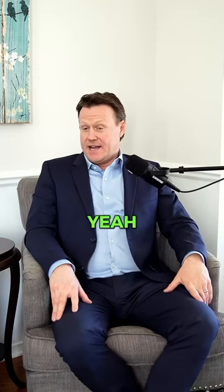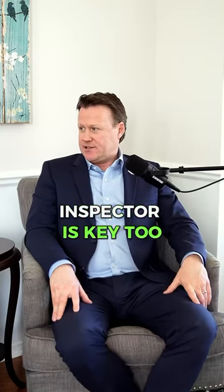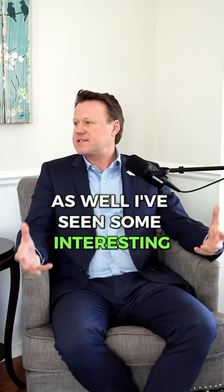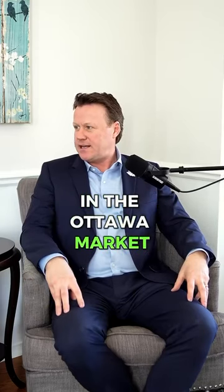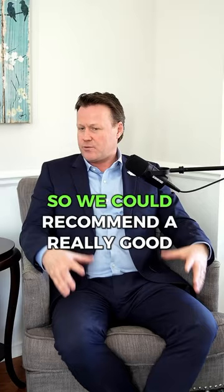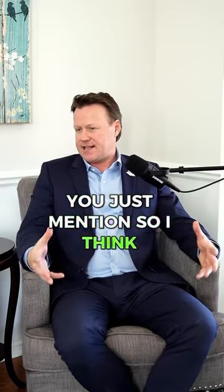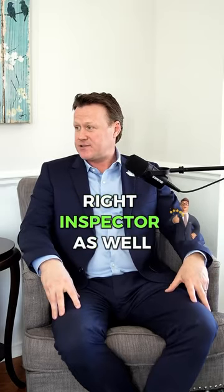I think picking the right inspector is key too — having an inspector that's licensed and registered. I've seen some interesting inspectors here in the Ottawa market, so you just got to be careful. We could recommend a really good inspector that's usually going to find the things just mentioned. Picking the right inspector is really key.